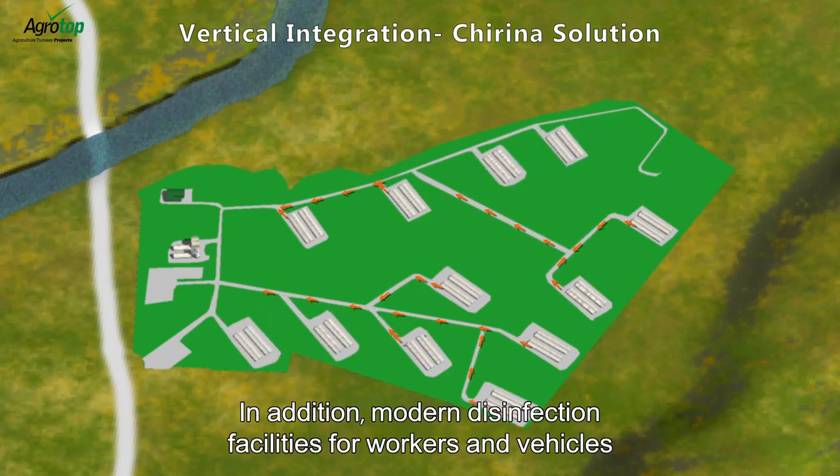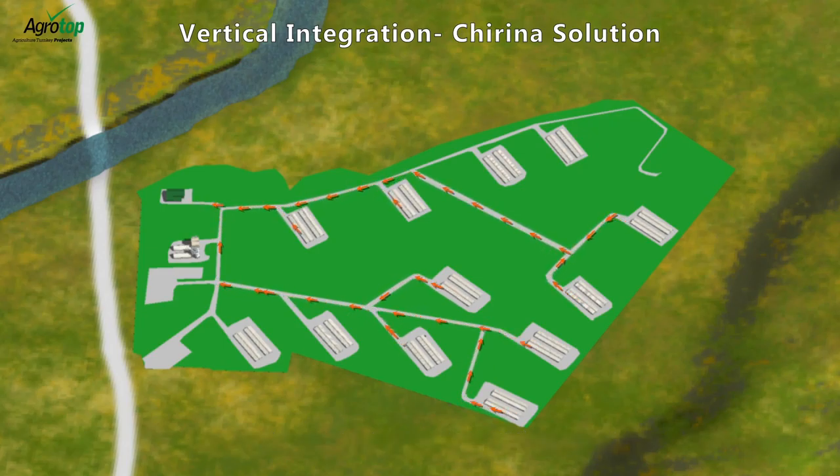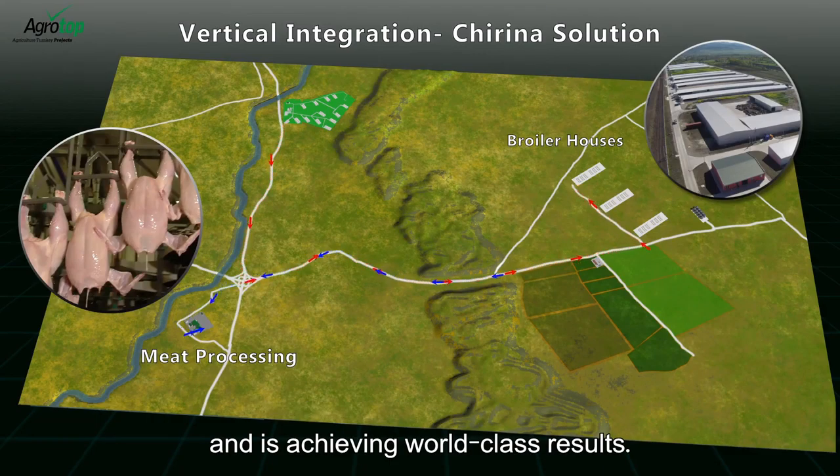In addition, modern disinfection facilities for workers and vehicles were placed between the different sites. Today, Cherena is operating at the highest biosecurity standards and is achieving world-class results.